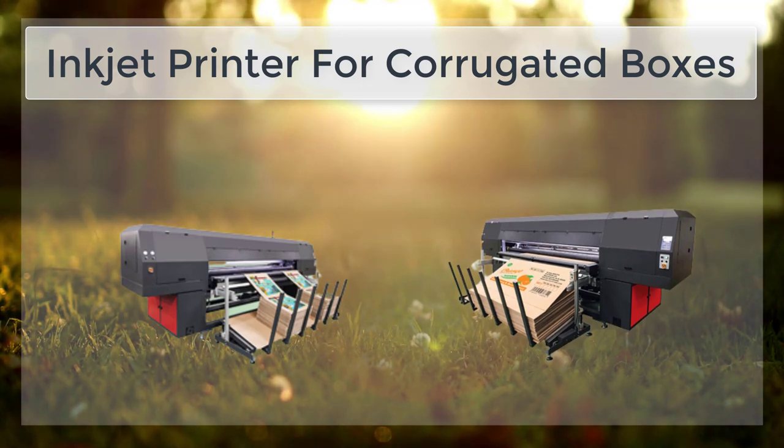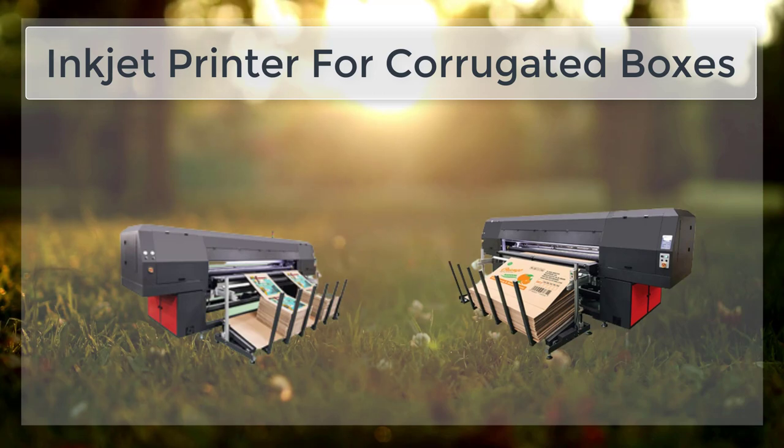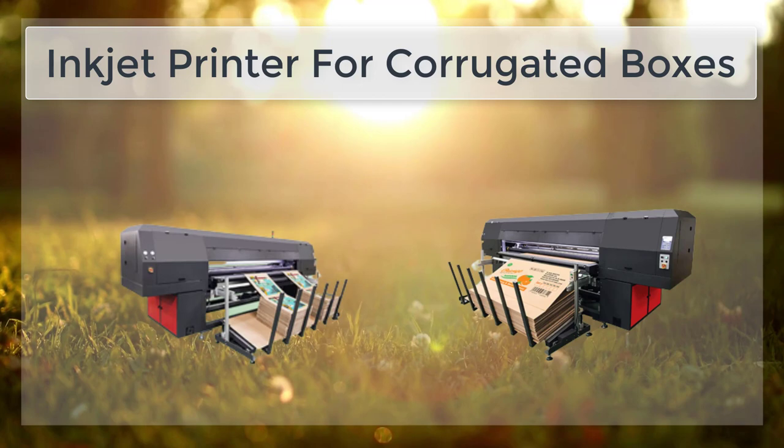The third advantage of inkjet printing is its low cost. Because it does not require plate-making, inkjet printing is a less expensive option than traditional printing methods. Additionally, the cost of inkjet printers has decreased significantly in recent years, making it more accessible to a wider range of businesses.